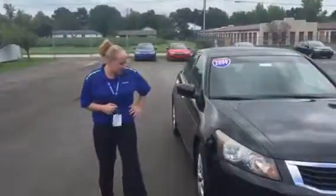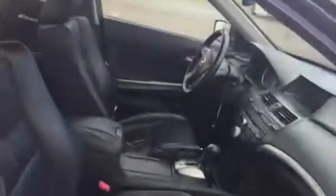As you see, this does come equipped with your 17-inch alloy wheels, as well as your black leather interior. Driver's side and passenger's side will both be automated.